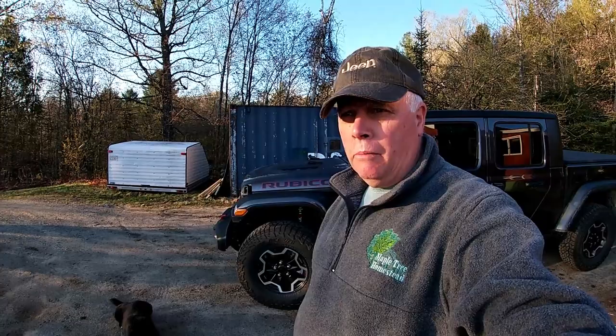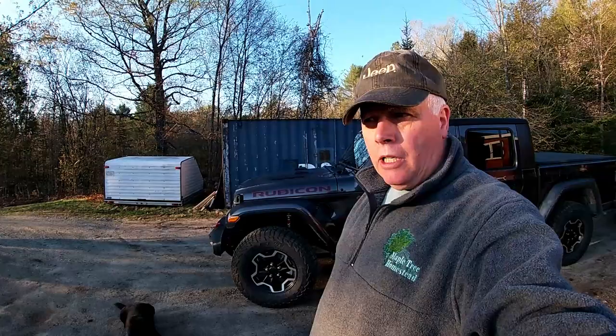Tomorrow is Go Topless Day and our local Jeep club is going to do a fundraiser up in Morrisville, Vermont. So we're going to go up there tomorrow morning.